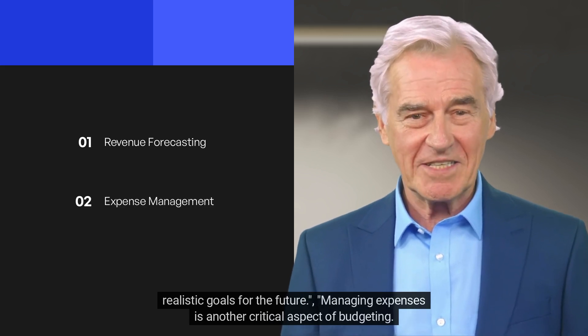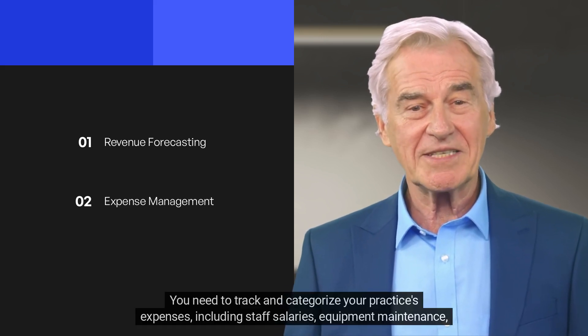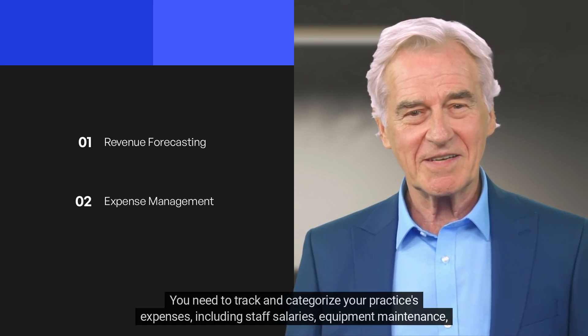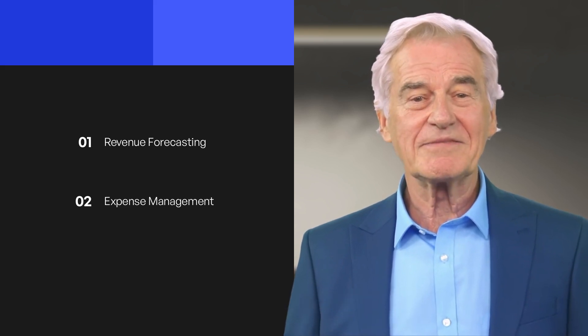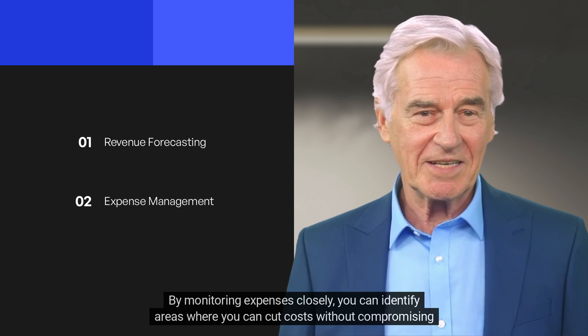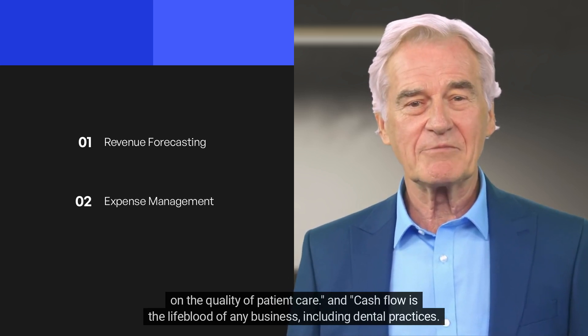Managing expenses is another critical aspect of budgeting. You need to track and categorize your practice's expenses, including staff salaries, equipment maintenance, supplies, rent, and marketing. By monitoring expenses closely, you can identify areas where you can cut costs without compromising on the quality of patient care.